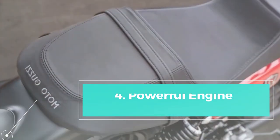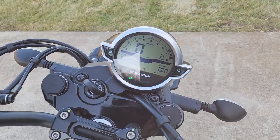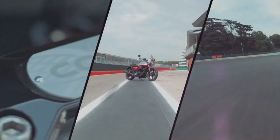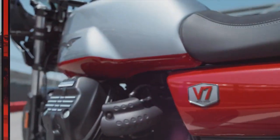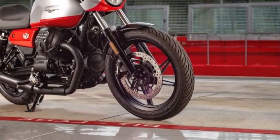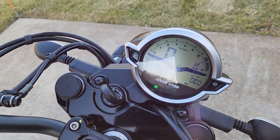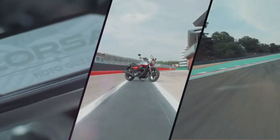Powerful engine: the motorcycle is equipped with an 883cc transverse 90-degree V-twin engine, delivering a maximum power of 65 horsepower at 6,800 rpm and a peak torque of 73 newton-meters at 5,000 rpm. With over 80% of torque available at just 3,000 rpm, it promises responsive and exhilarating performance.